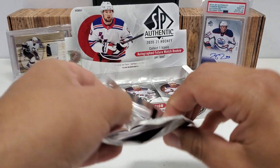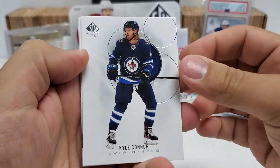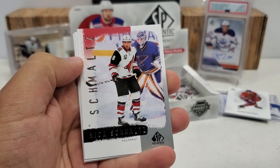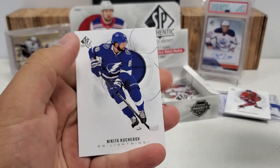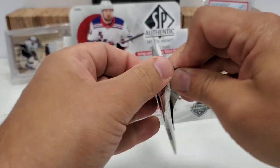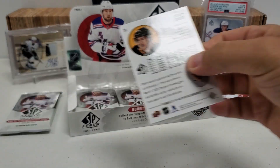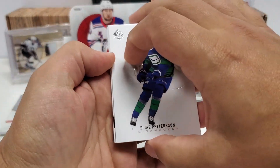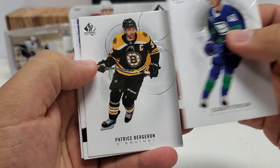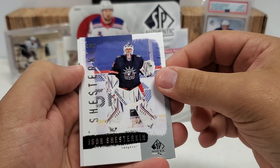I'm getting a little nervous here — I'm feeling the tension kind of building from those pending autos. Kyle Connor, Nick Suzuki, and another retro — Nick Schmaltz. Andrzej Kopitar and Nikita Kucherov. We are getting down towards the bottom of the box. A moment of truth here very soon. You never know — we could still pull another auto out of here. On average, I've seen two autos coming out of these boxes. Elias, Patrice Bergeron, another retro. Igor — that's a nice one. Igor Shesterkin.